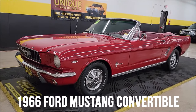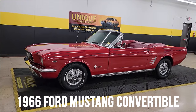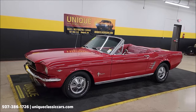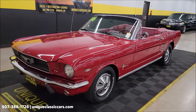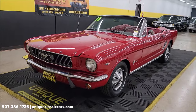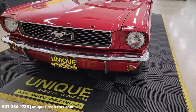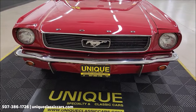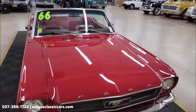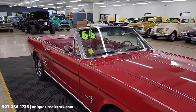This is always a popular model here at Unique Especially Classics — a 1966 Ford Mustang convertible. It's a C-code 289 car with automatic transmission and power steering, nicely equipped. The car has had a repaint to Ragoon Red with a red interior and a white power top.